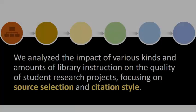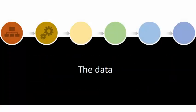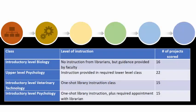For this project, we analyzed the impact of various kinds and amounts of library instruction on the quality of student research projects, focusing on source selection and citation style. For our data, we collaborated with faculty in the departments of science, psychology, and veterinary technology.